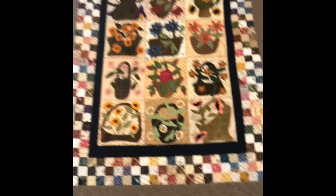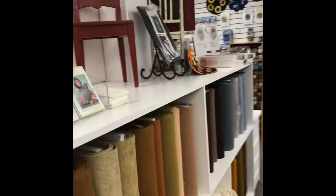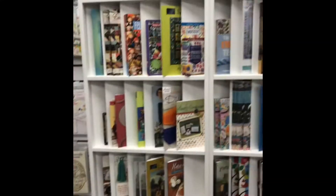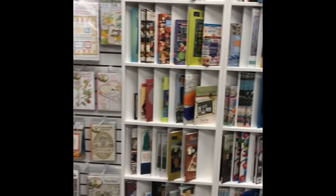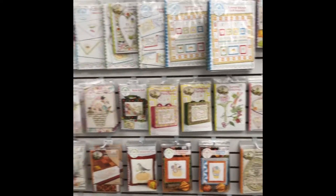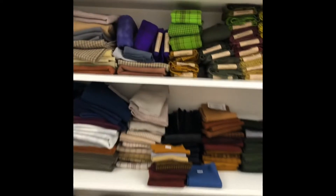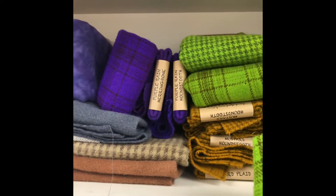Look at this — isn't that gorgeous? There's stuff everywhere. More wool. Look at all the pattern books for applique and embroidery. More kits, more wool. It's just a great shop and of course you know I'm gonna go for the green because I love it.